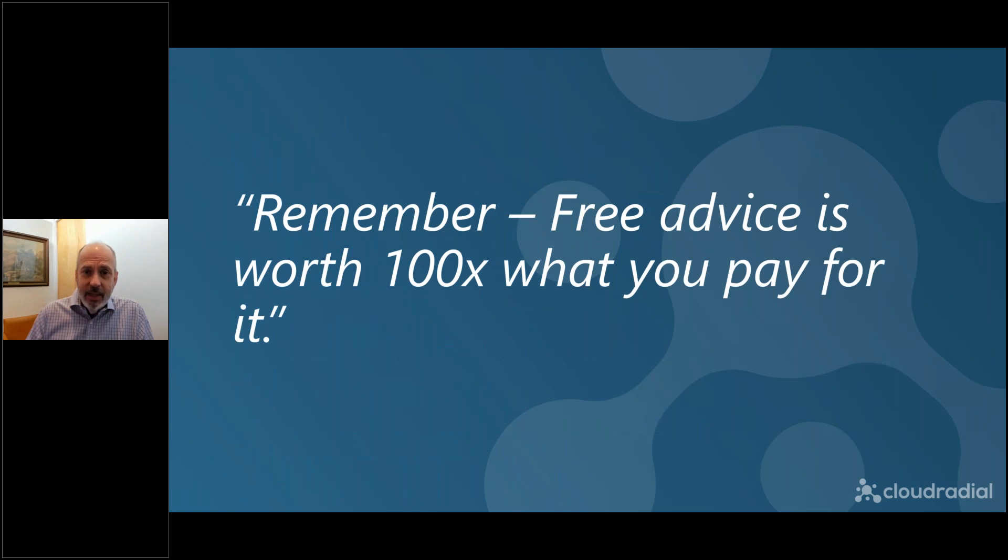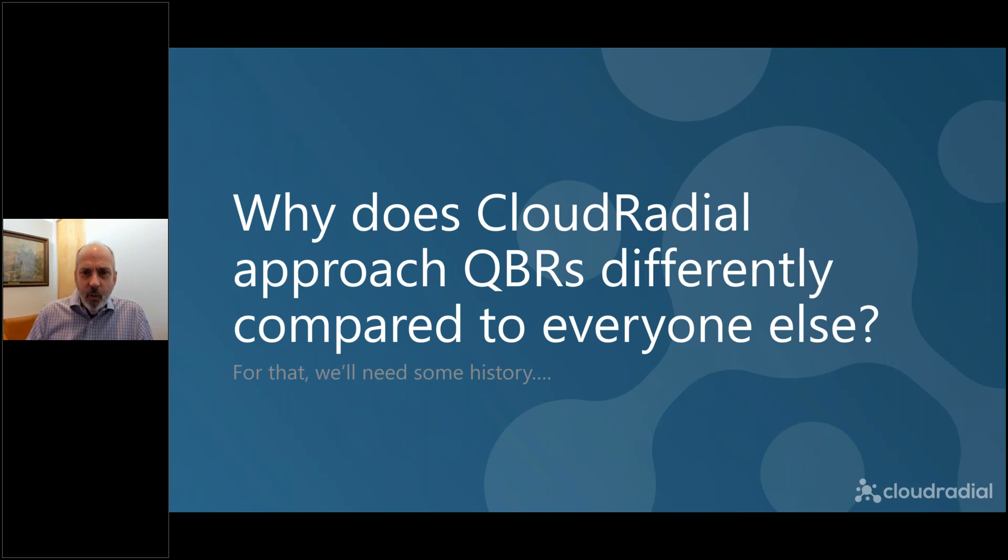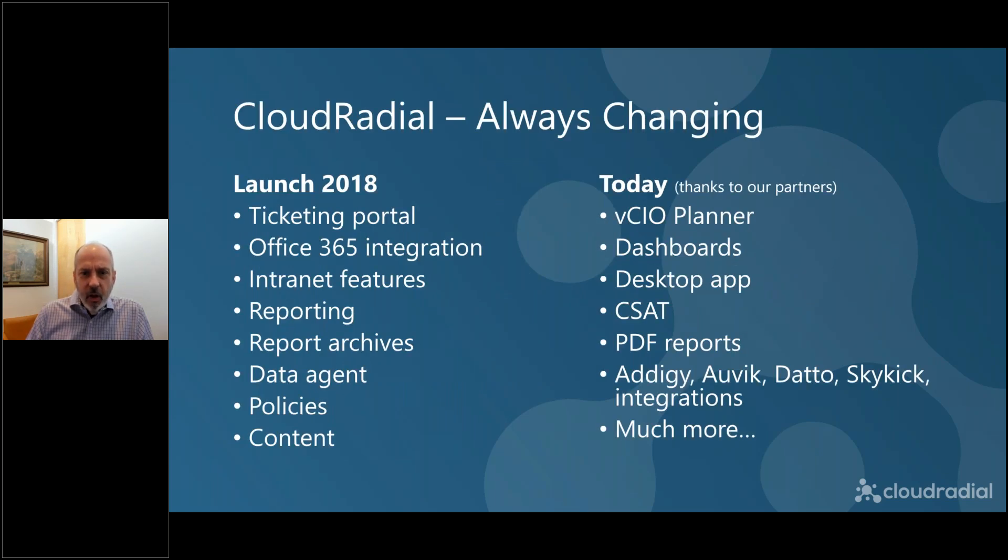Just as a quick caveat, this is free advice and free advice is worth what you pay for it — and I think it's going to be worth hundreds of times more. One of the things you're going to see very quickly in this presentation is that we think differently about QBRs than everyone else. As we've talked to hundreds of MSPs and reviewed other QBR products and services, I think you're going to find that CloudRadial is a really different approach.